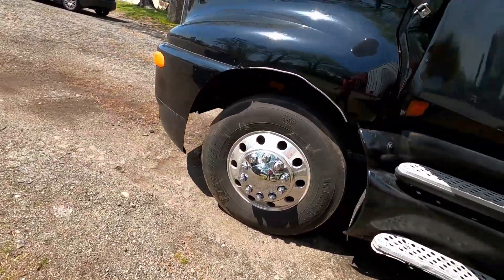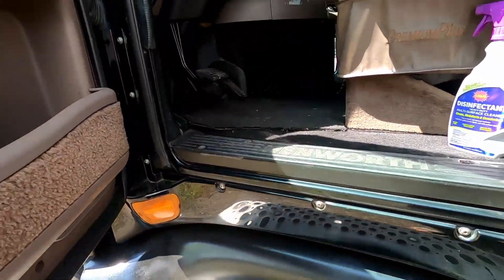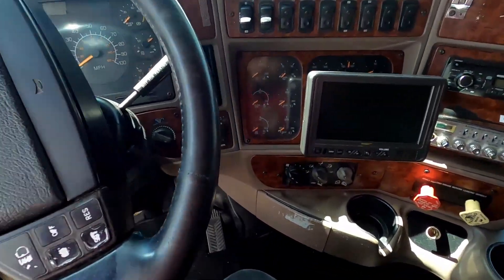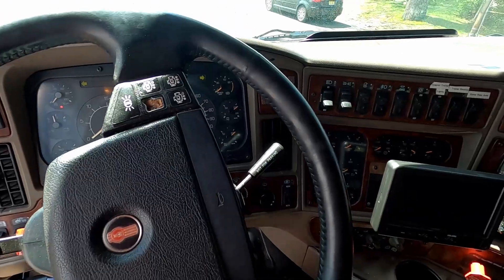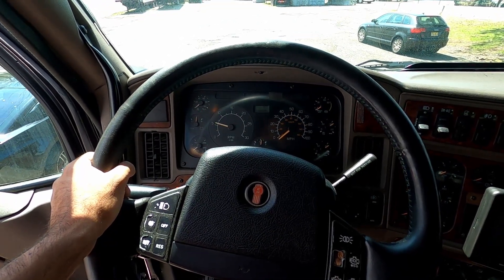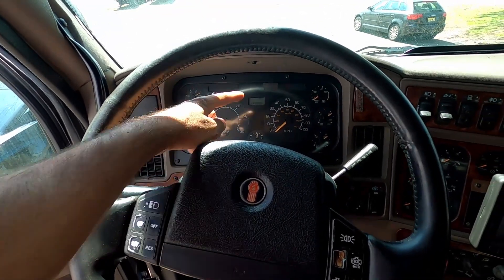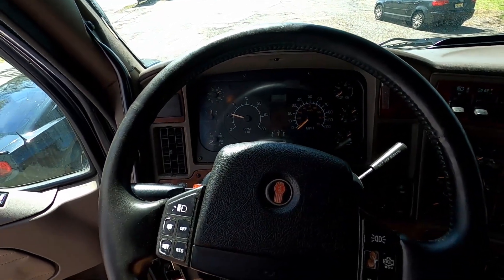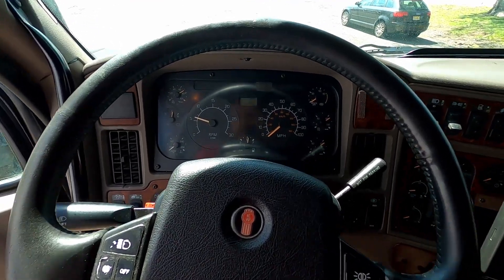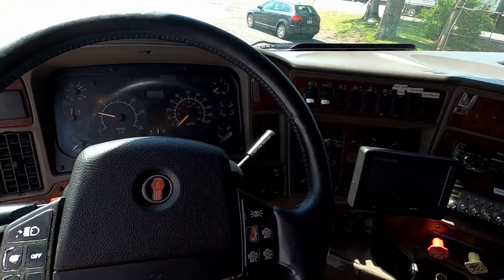It's got a Caterpillar engine — 3406E. All right, let's do a quick little inside view. See the fuel pressure shoots right up, battery is good. The mileage — I don't want to talk about that yet — but yeah, it's a Caterpillar 3406E, 475 horsepower.